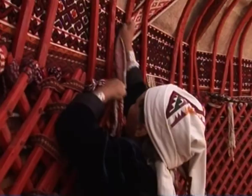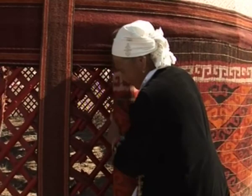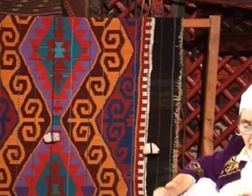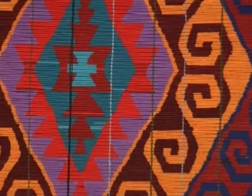Yurt walls are covered with rugs made from a special kind of reed called chi, patterned with colorful wool. During seasonal migrating from pasture to pasture, yurts are dismantled and carried on horseback.